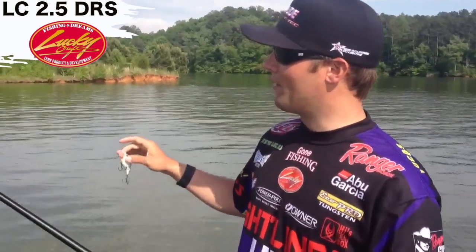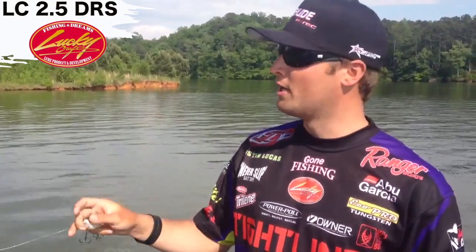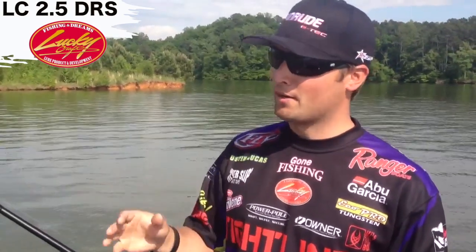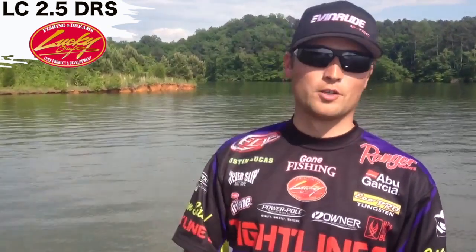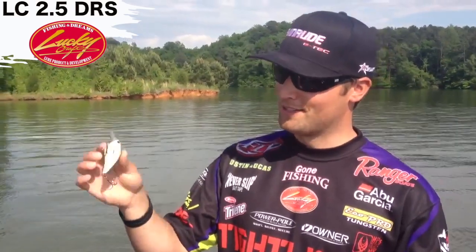Today the water is a little bit dirtier, and I honestly feel like with that sound — that one-knocker sound — fish are able to track that bait down and find it, and really key in on it a lot better than a silent bait when the water's got a little more color to it. Stay tuned, we've got some cool footage with the LC 2.5 DRS. Check it out at your local tackle store — this thing is legit, I'm telling you.